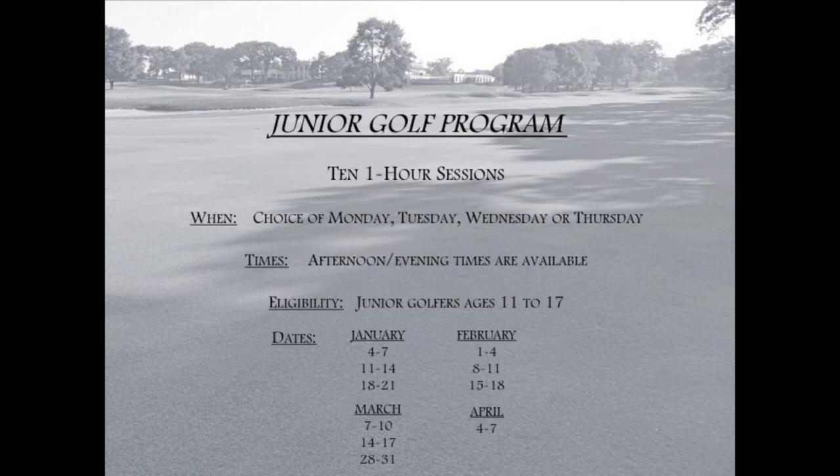The next program I would like to highlight is our Junior Golf Program. This is an intensive development program of 10 one-hour lessons to prepare your children to take their games to the next level. This program is for all of our junior golfers, but will also focus on our juniors that have aspirations to be great competitive players in the future.